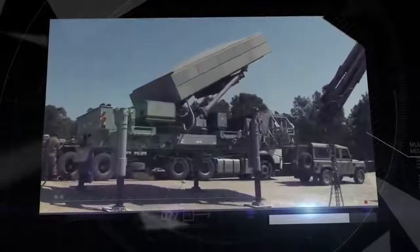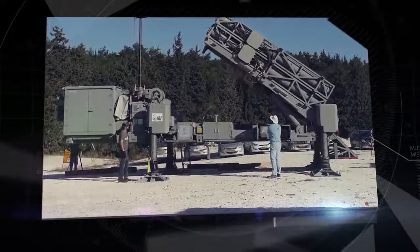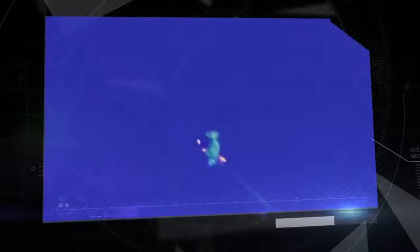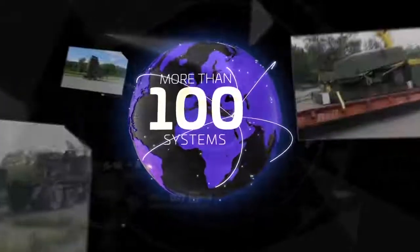Ultimately, the MMR became the brain of the Iron Dome, David's Sling and MR-SAM systems. Combat-proven experience in cutting-edge technology led to the purchase of over 100 MMR systems worldwide.